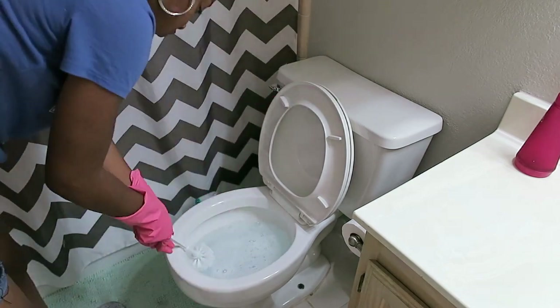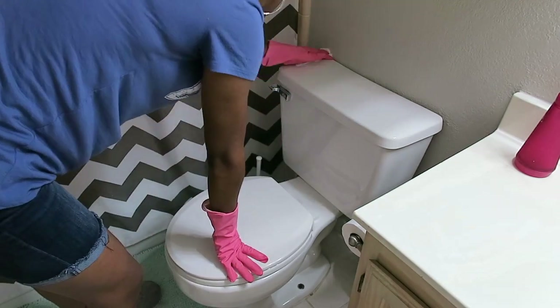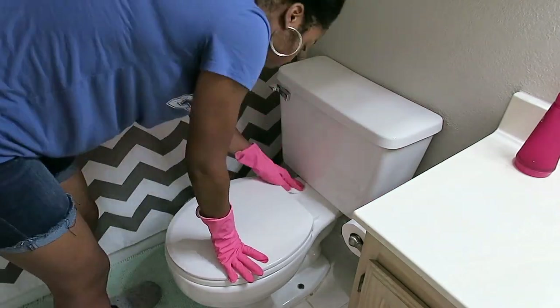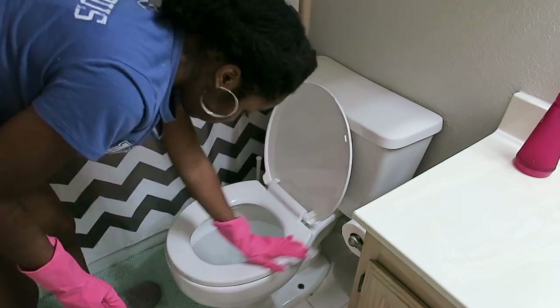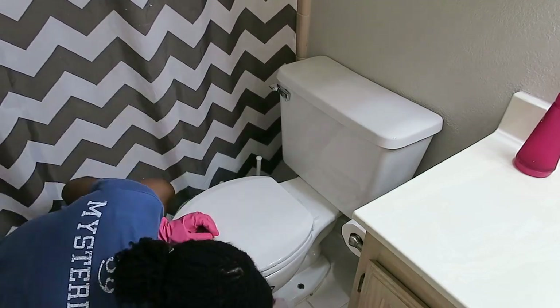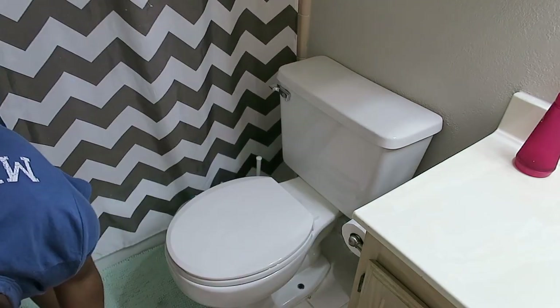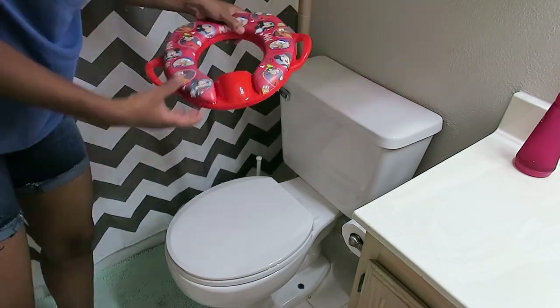Now I'm in the kids' bathroom slash guest bathroom. This is the most commonly used bathroom upstairs. Same thing here — their tub was recently cleaned as well. So I'm just going to focus on the sinks, the toilets, and making sure the floors are clean. I also wiped down the cabinets prior to filming this video.